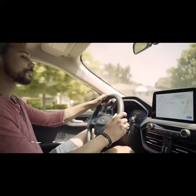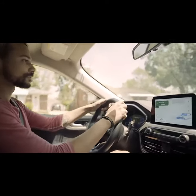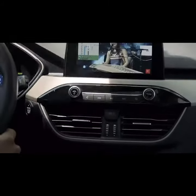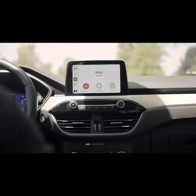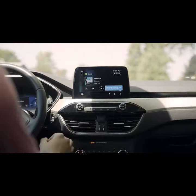An internal GPS antenna allows you to use it as a Wi-Fi hotspot and an independent internal Android system without using your phone. Safely make and receive calls and switch apps while using this hands-free technology.